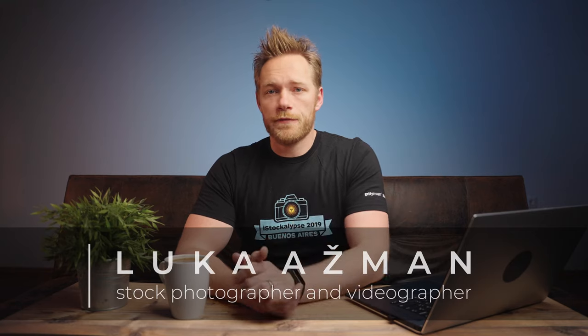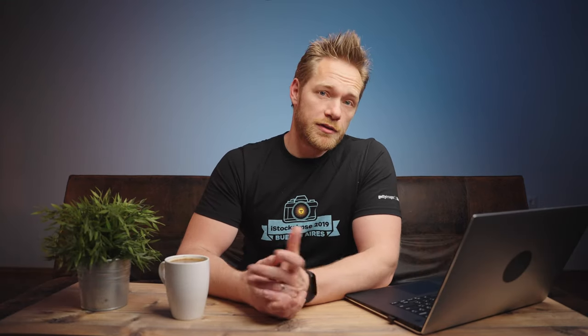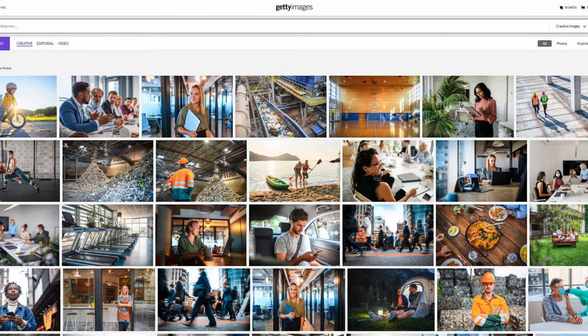Hey guys, welcome back. If this is your first time here, my name is Luca and I'm a stock photographer and videographer. I sell my photos and videos online on iStock and Getty Images, and I also make videos about photography, stock photography, videography, and camera gear. So if you like this kind of content, subscribe to my channel.